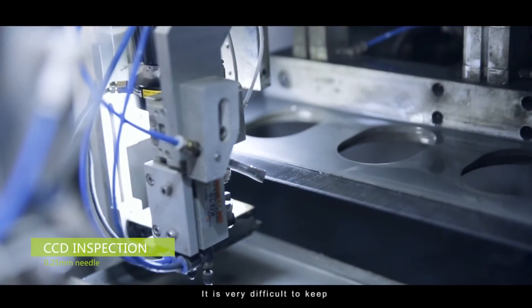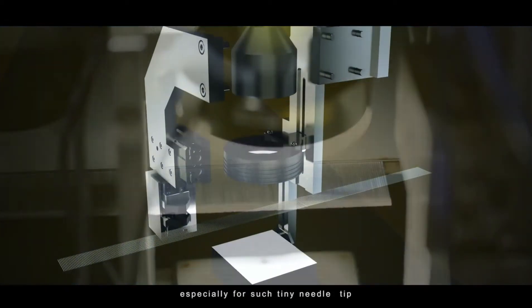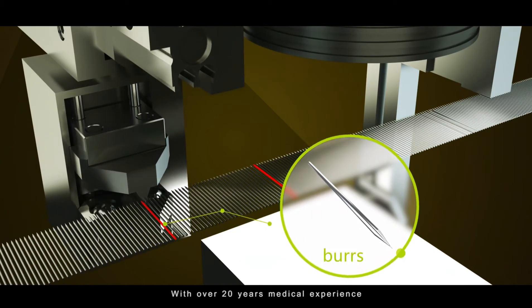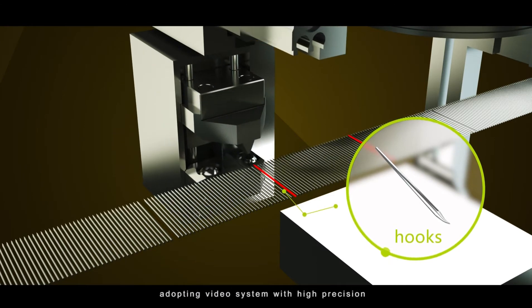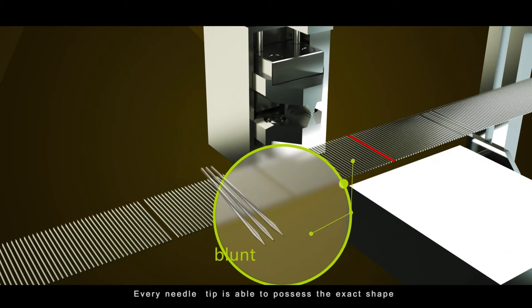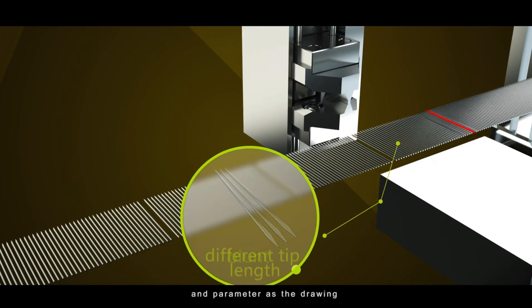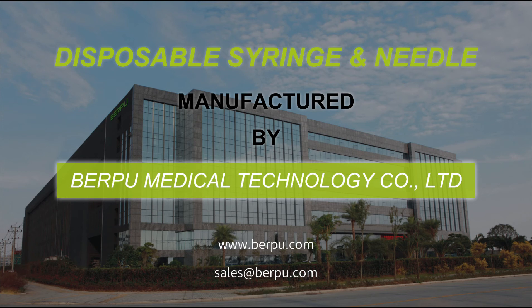CCD inspection. It is very difficult to keep every needle in perfect shape, especially for such a tiny needle tip. With over 20 years of medical experience, Burpu came up with an excellent solution by adopting a video system with high precision. Every needle tip is able to possess the exact shape and parameters as the design.